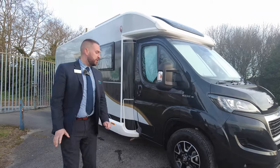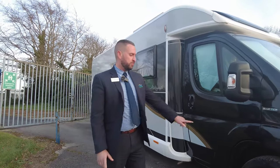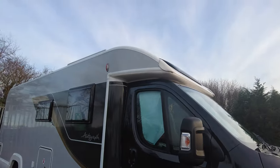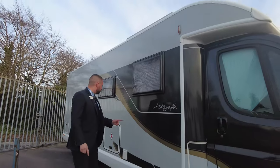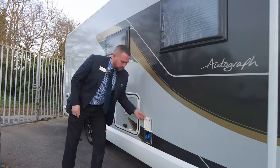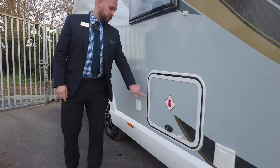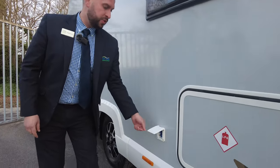Most things come as standard on a Bailey Autograph, it's one of the highest spec motorhomes you can get. We've got the alloy wheels. Up on the top, it comes with a solar panel as standard. You've got the nice graphics. Your electrical hook-up point is just there. Gas locker there, room for two gas bottles. And your water fill is just there, you just need a special connection for that.